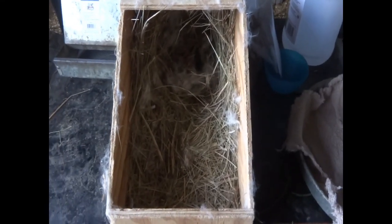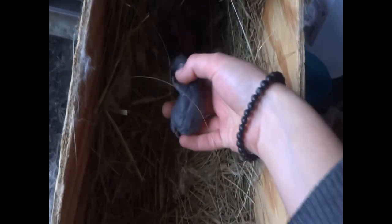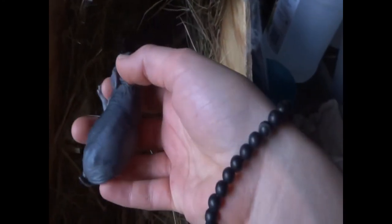It is day two of the baby angoras being born — this is their first morning. I'm doing my check-up on them to make sure they're full. Look at this one — he is so full!